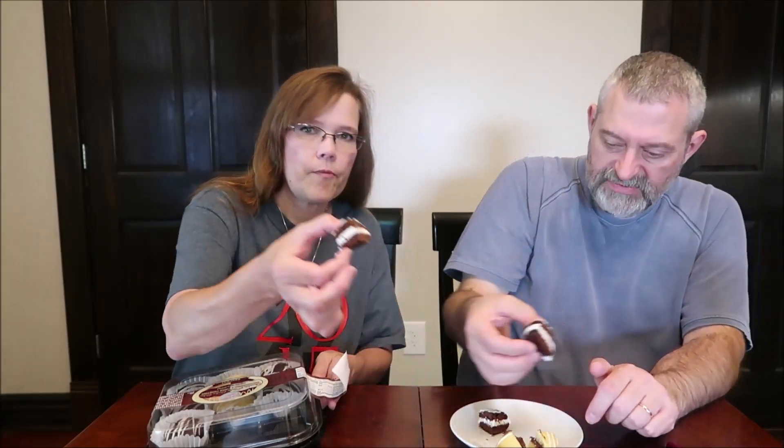Here's the chocolate one. I'm hoping it has a really sweet buttercream flavor because I love buttercream frosting. I like the texture of the chocolate one. It's good. It doesn't taste like what we are used to buttercream tasting like.